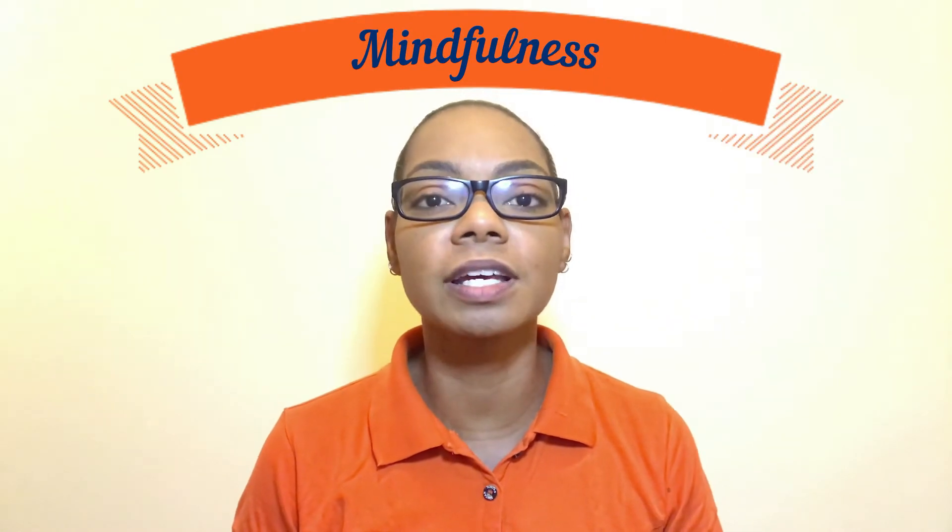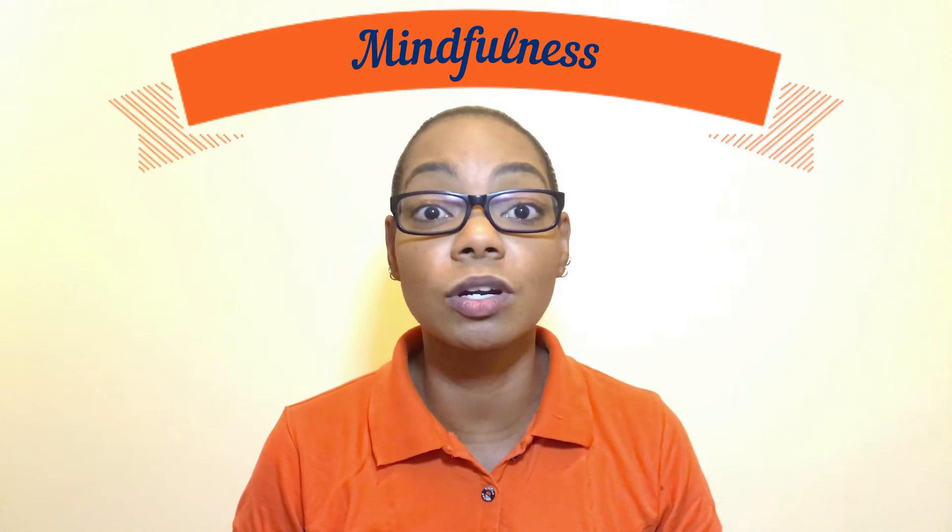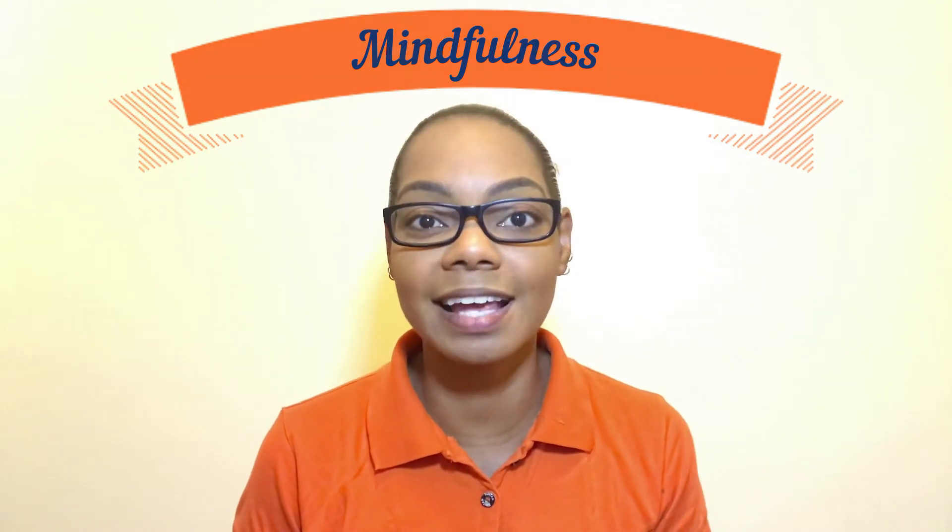Mindfulness involves being more present in the moment and being more aware of what's going on around you and inside you. It's a great way to connect the mind and the body, and from an occupational therapy perspective, it helps with self-regulation, with attention, and with reducing anxiety so that we can go about our daily activities.